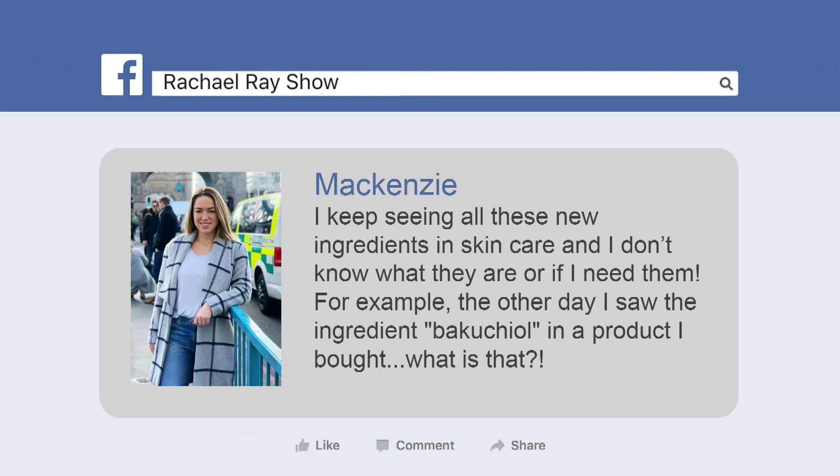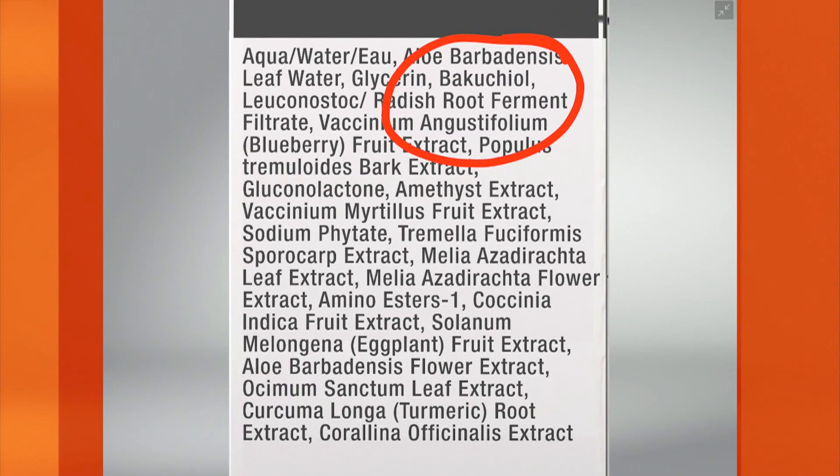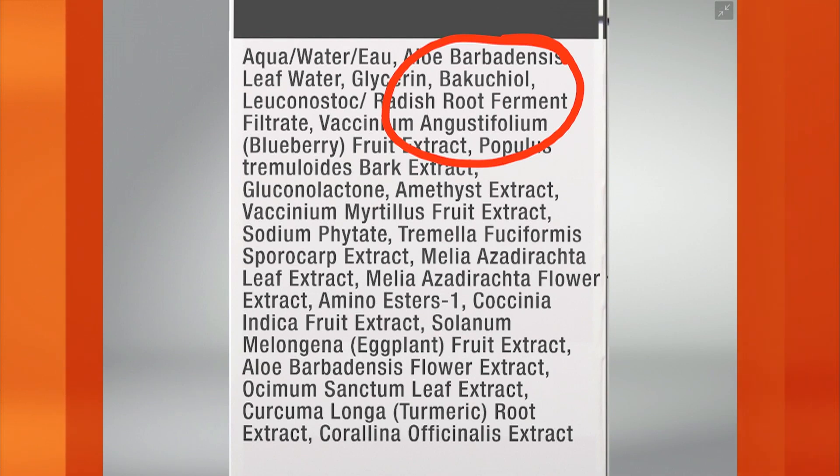The fun thing about skincare is that there are always new ingredients, new products, new applications, but really to know what you're using, you have to be able to read the label. So if we look at this label here, we see Bakuchiol — it's right here. What is that? Sounds like something you might chop up and pair with daikon in a nice ramen bowl or something.